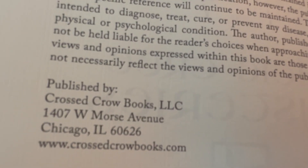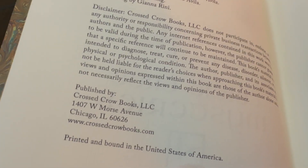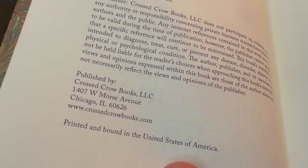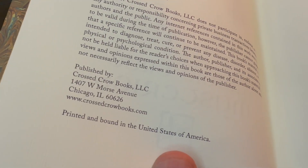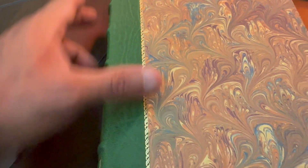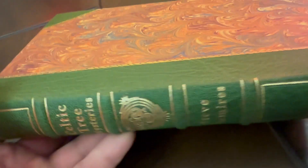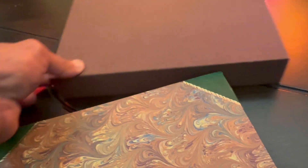Cross Crow Books, Chicago — one of my favorite cities that I travel to each year. Printed and bound in the United States. This is gorgeous, beautiful work — I have to be honest. Beautiful work; I love how these go together right here.